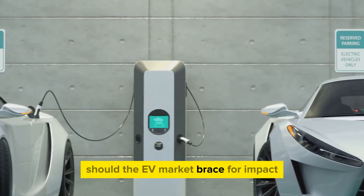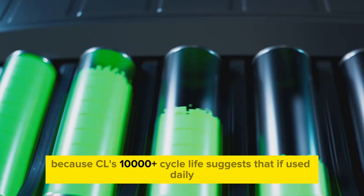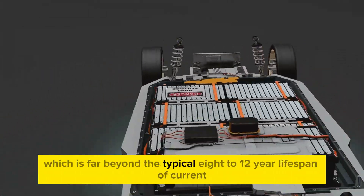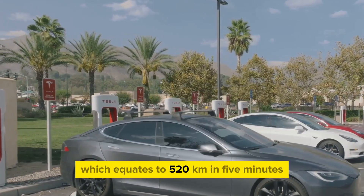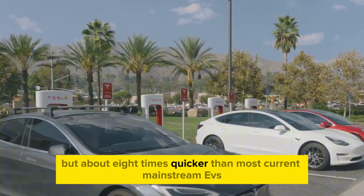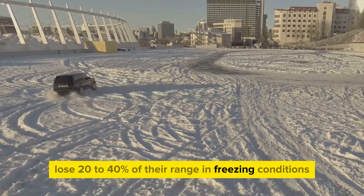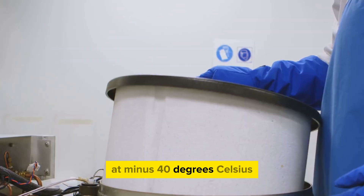The EV market should brace for impact. CL's 10,000-plus cycle life suggests the battery pack could theoretically last over 25 years — far beyond the typical 8–12-year lifespan of current EVs. The 5C charging rate, equating to 520 kilometers in 5 minutes, is not only faster than Tesla Superchargers but about 8 times quicker than most current mainstream EVs. Most lithium-ion EVs lose 20–40% of their range in freezing conditions, while CL's Natra reportedly retains 90% of its usable power at minus 40 degrees Celsius.